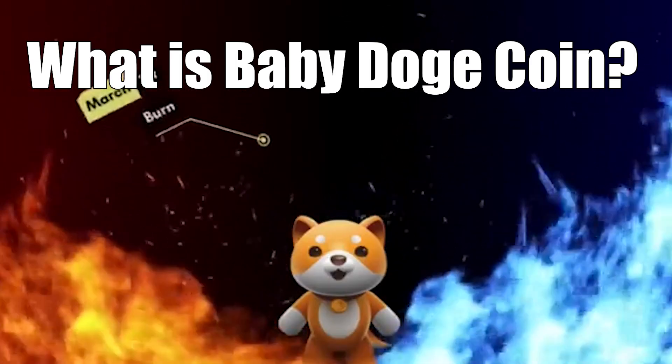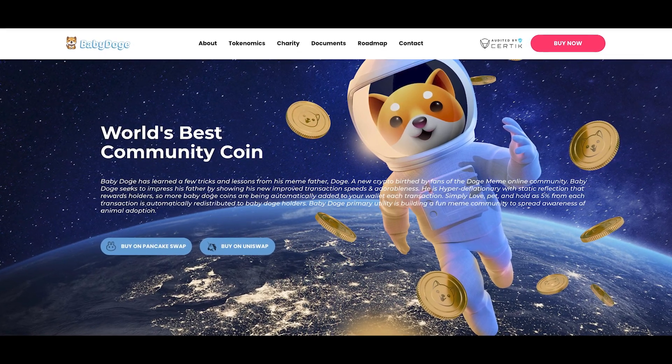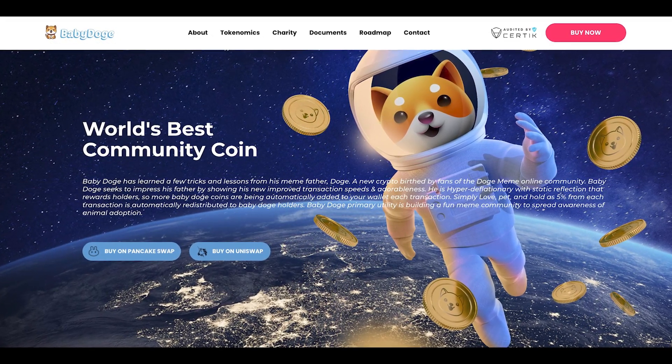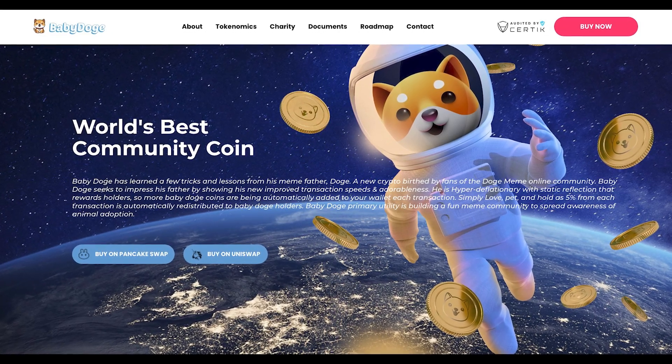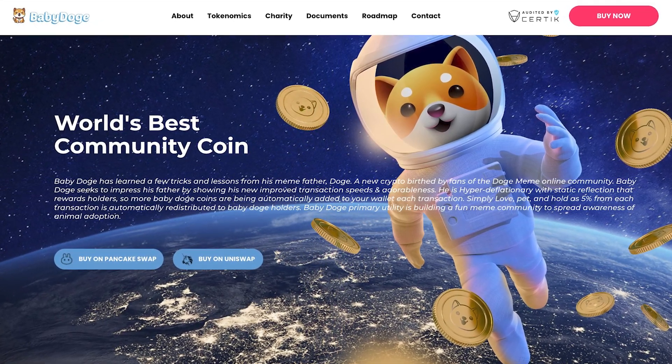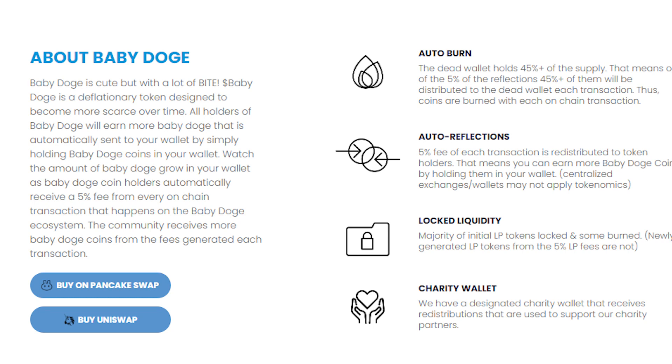So what is baby dogecoin? Baby doge is a new crypto birthed by fans of the dog meme community. Simply love, pet, and hold — as 5% from each transaction is automatically redistributed to baby doge holders. Baby doge's primary utility is building a fun meme community to spread awareness of animal adoption. Baby doge is cute but with a lot of bite. It is a deflationary token designed to become more scarce over time. All holders earn more baby doge automatically sent to your wallet by simply holding, receiving a 5% fee from every on-chain transaction on the baby doge ecosystem.